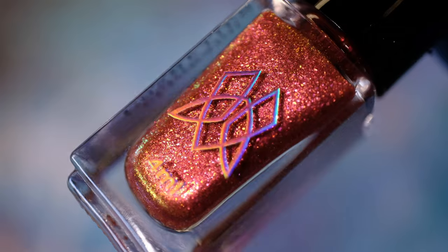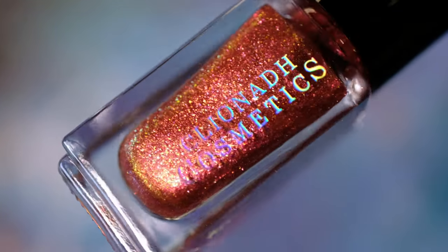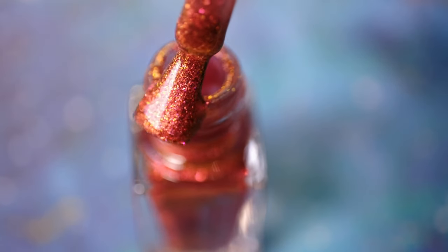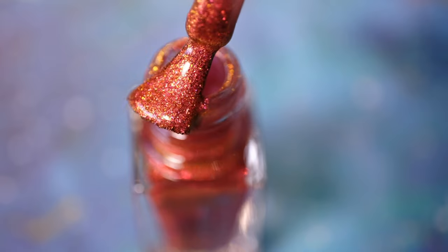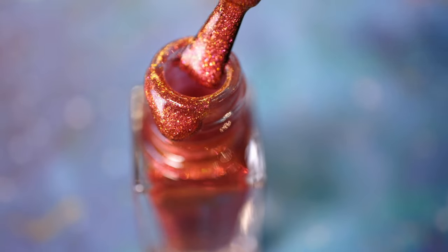First up we are going to start with Ring of Fire. This multi-chrome nail lacquer features red-hot shimmering micro flakes that shift from red, orange, peach and yellow. It is one of the two lacquers in this trio that also has a shadow counterpart in the Deepsea Treasures palette.